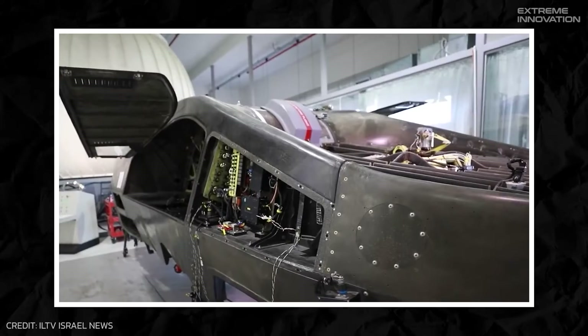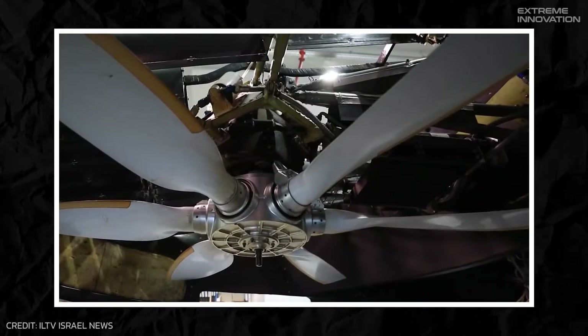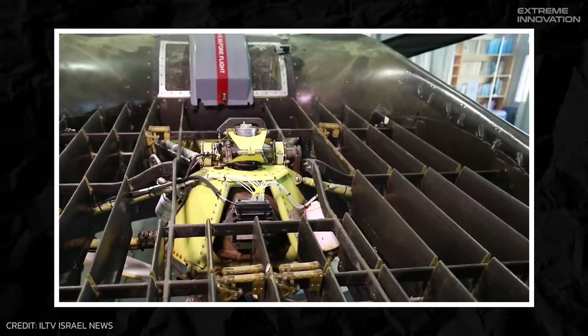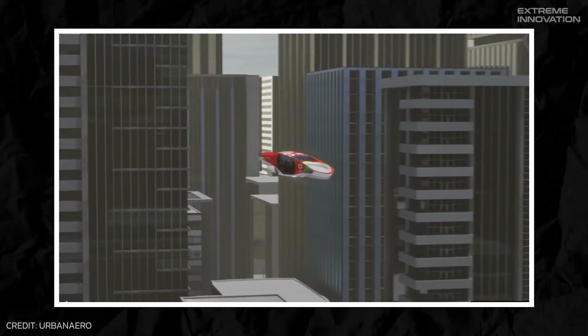What really sets it apart is its hybrid propulsion system. Using an ingenious blend of turbine engines and electric motors, the City Hawk isn't just innovative — it's pioneering a whole new design of flying cars.